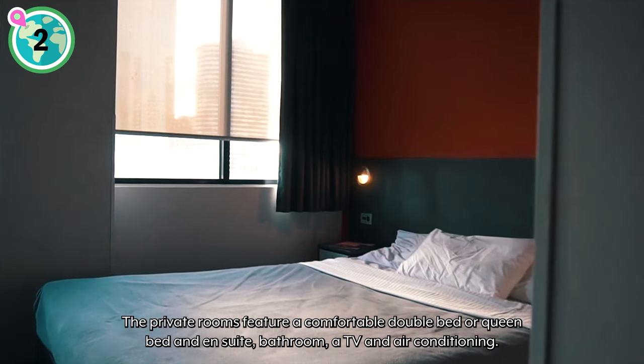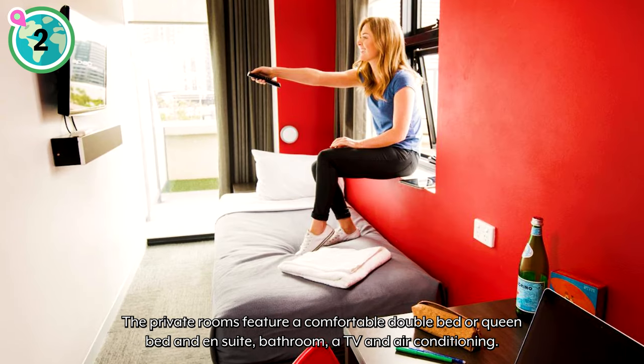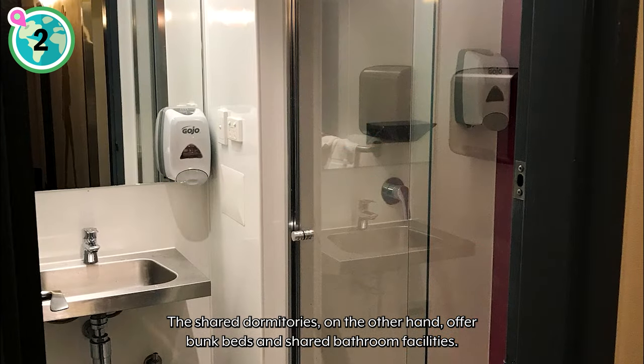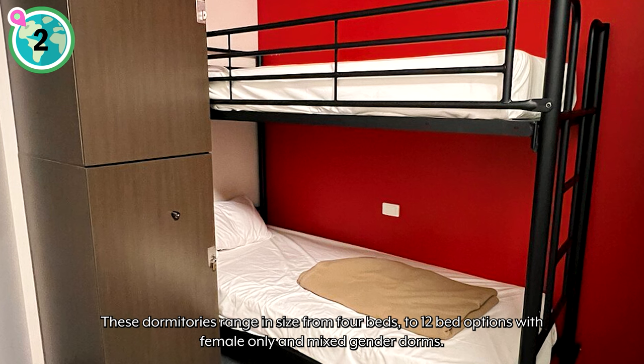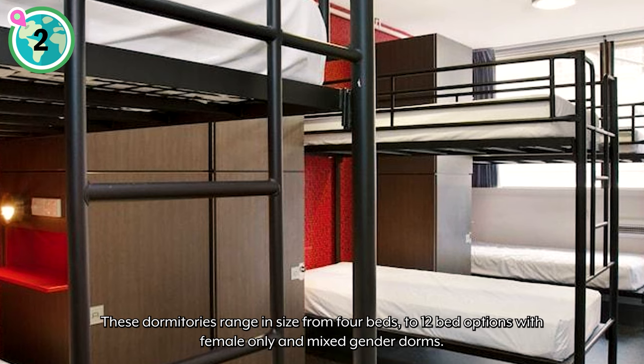The private rooms feature a comfortable double bed or a queen bed, an ensuite bathroom, a TV, and air conditioning. The shared dormitories offer bunk beds and shared bathroom facilities. These dormitories range in size from 4-bed to 12-bed options, with female-only and mixed-gender dorms available.